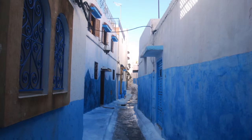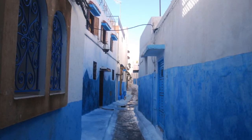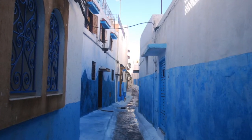Local Streets: walking the narrow streets of Marrakesh is an excellent way to learn about how locals live today.